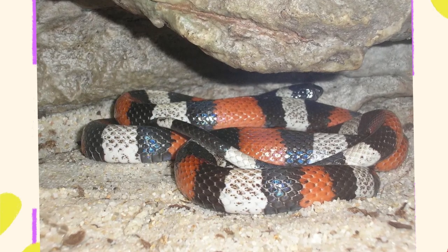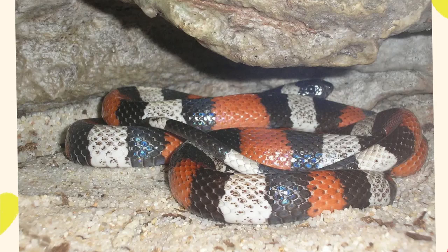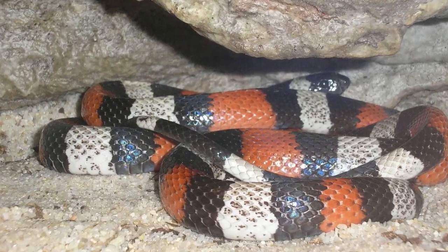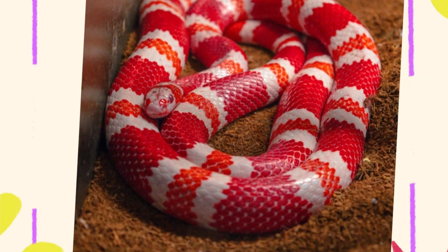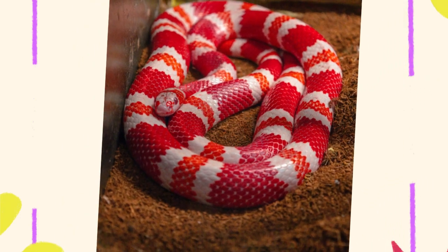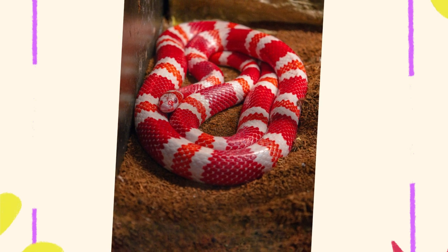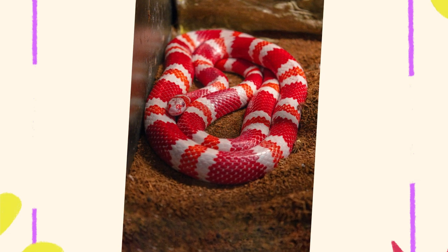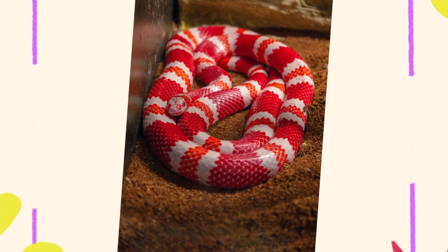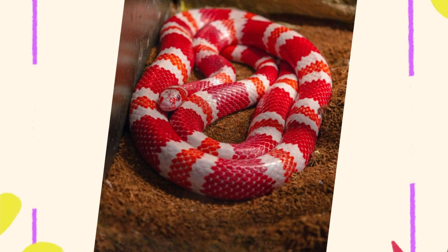Milk snakes are among nature's most colorful and misunderstood snakes. With their vibrant bands, glossy scales, and wide variety of regional appearances, they're true works of living art. Despite their intimidating looks, they're harmless, shy, and beneficial animals that help control rodent populations in the wild. Whether you encounter one in your backyard, on a hike, or in a terrarium, knowing what a milk snake looks like and appreciating its beauty is a step toward greater respect and understanding of these often feared reptiles.